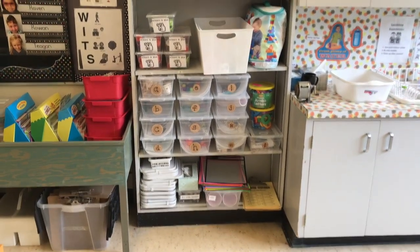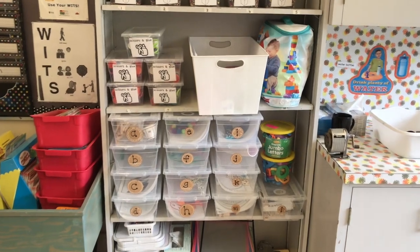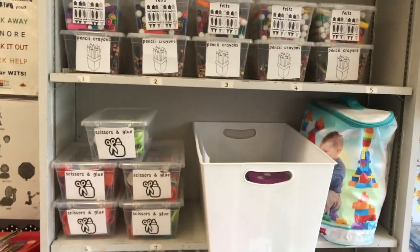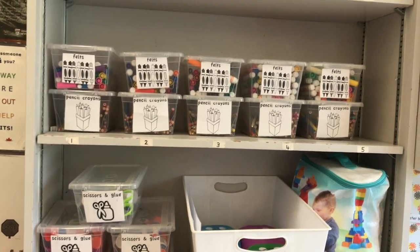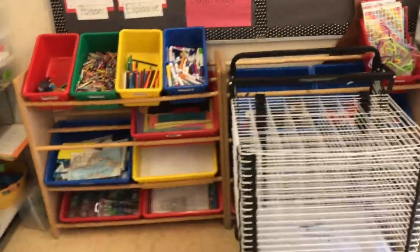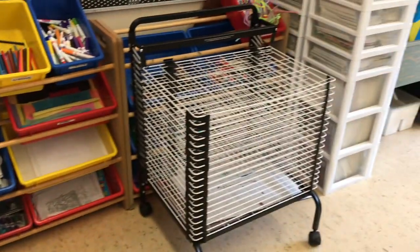We also have literacy and math center areas. Here there are educational games, puzzles, activities, and manipulatives that teach early learning concepts in a play-based way. Children also have access to lots of open-ended art materials. This invites students to be creative and use their imagination, and not just have a pre-made ideal set up for them.